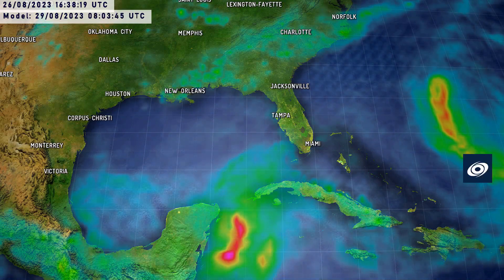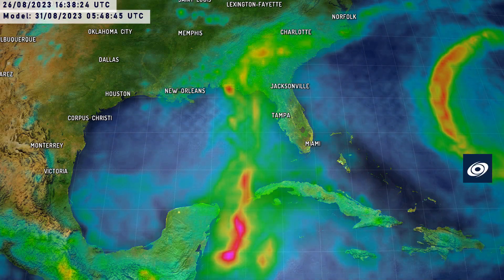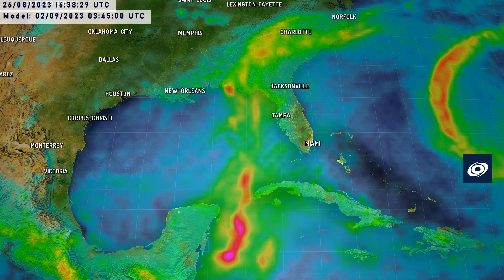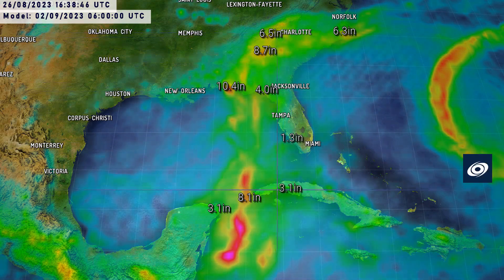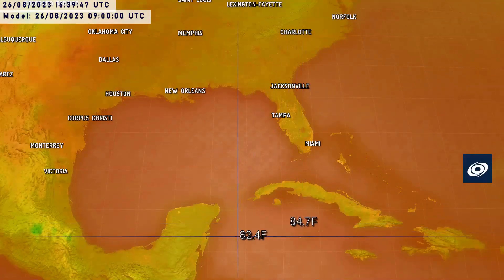Looking at the rainfall projections across the United States and western Cuba, values are getting up to significant levels — maybe approaching 10 inches in a few spots, but around 8 inches broadly. There is a small area of 10 inches to the west of the storm, though I'm not sure that will happen. I would expect storm totals possibly getting up towards 8 inches in a few spots, especially in the interior southeast of the United States. Over Cancun, over the next few days, 3 inches is the maximum — so not a huge amount, but still significant.